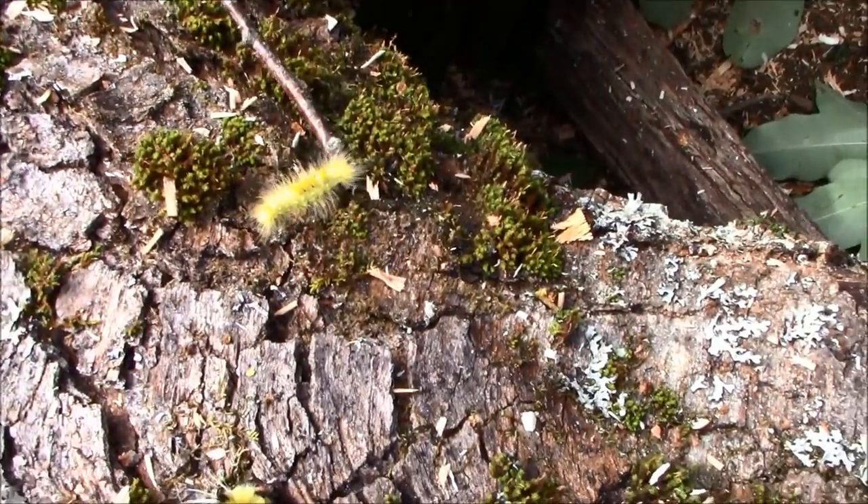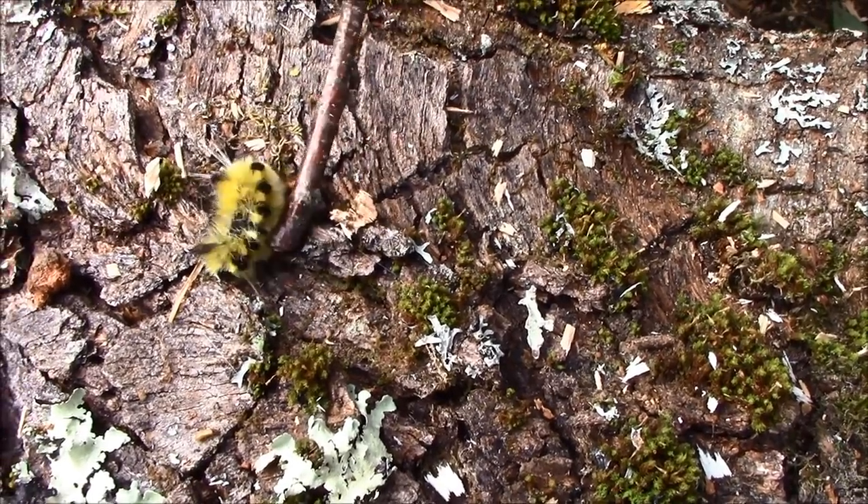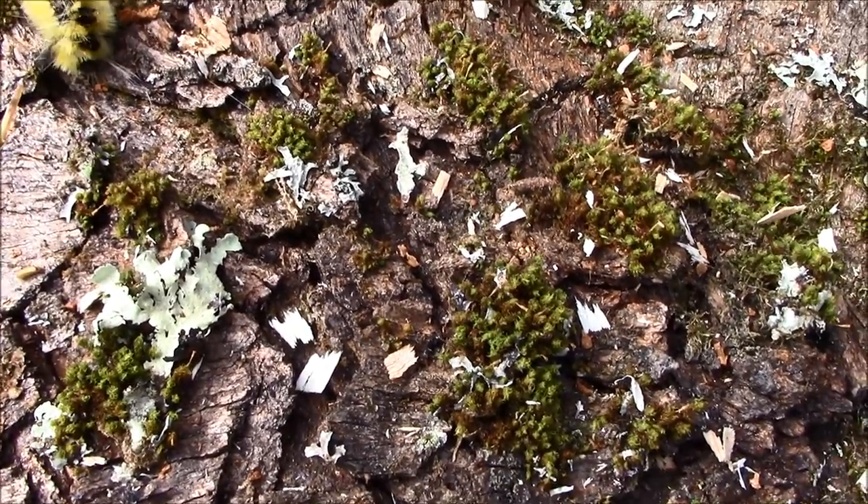We've got some creatures wandering about here — this yellow furry caterpillar and this guy with the dots on its back. These are both the tussock moth. Ironically, the tussock moth is probably one of the least decorative moths out there. If one was on the tree, you'd probably never see it because it's just drab — it looks like tree bark, very plain. But the caterpillars are the fanciest ones out there. Kind of funny that it's that way. They're the best dressed critters in the forest.